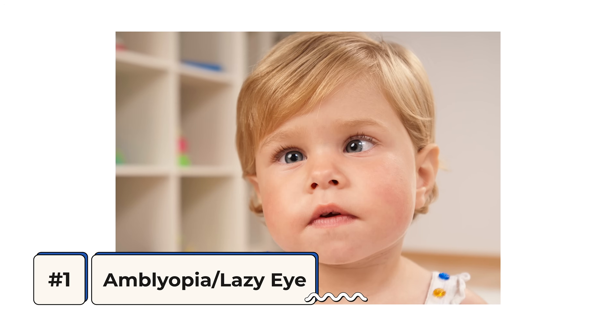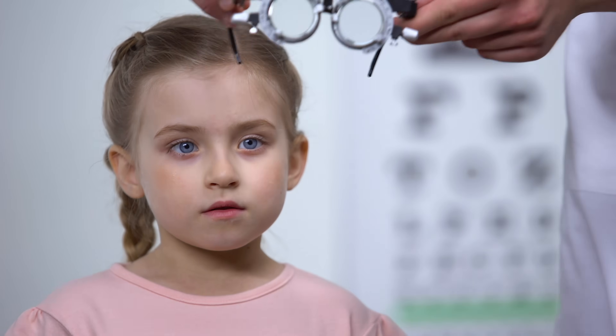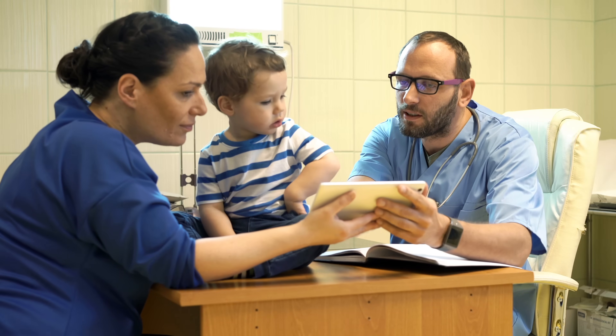Disease number one is that of amblyopia, otherwise known as lazy eye. The reason I want to start with this one is because it's one of the most common causes of pediatric vision loss, and it's largely preventable as long as it's caught early enough.